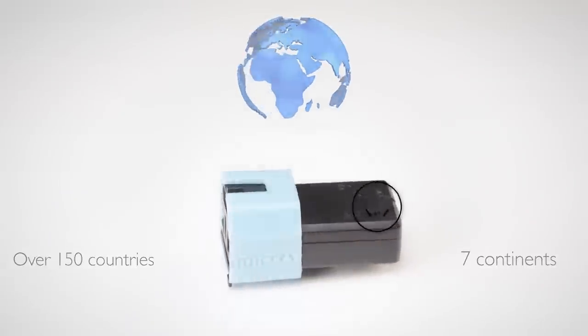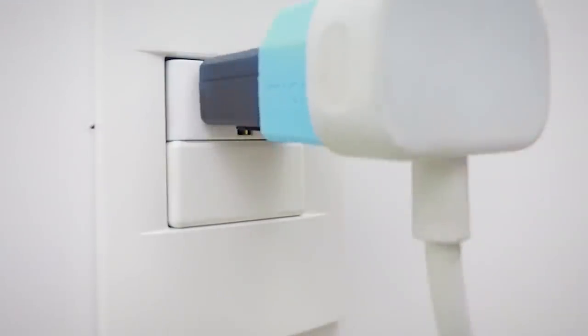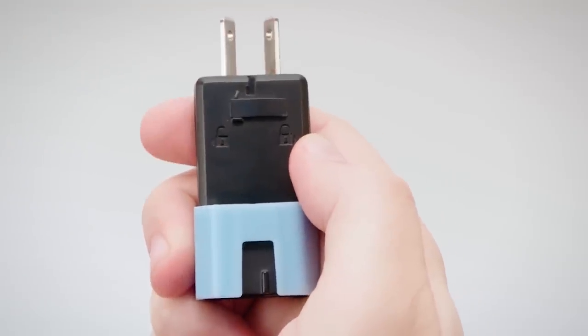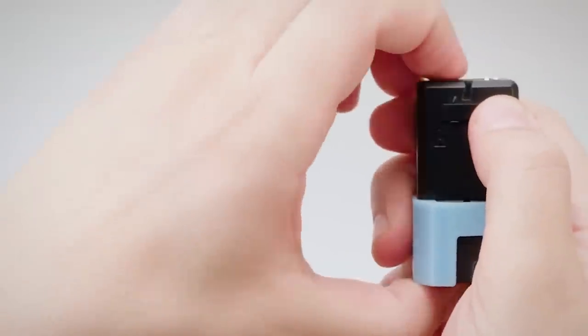Micro is smaller than a single socket travel adapter, with a versatility that is second to none. Perfect for all your travel essentials, it works on phones, chargers, laptops, iPads, and tablets. The modular pin allows you to plug into UK sockets with ease.